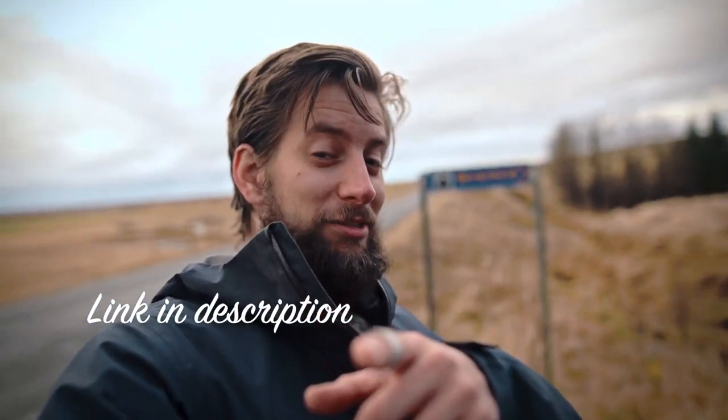That is the name of the place. I rent this cabin for the winter. In summer, they rent it out to tourists on Airbnb, so you could stay here if you want to. Go look it up — it's a cabin in Vík/Þórsmörk area.